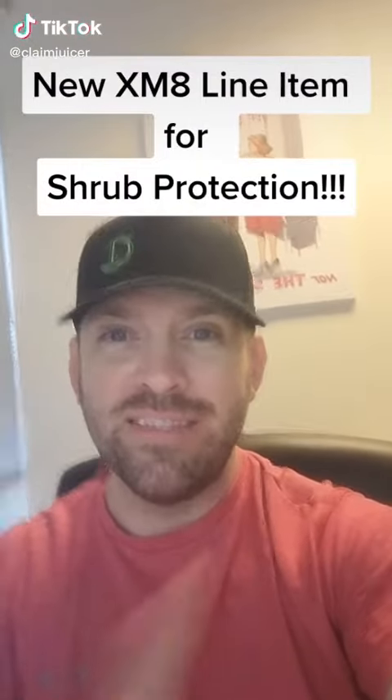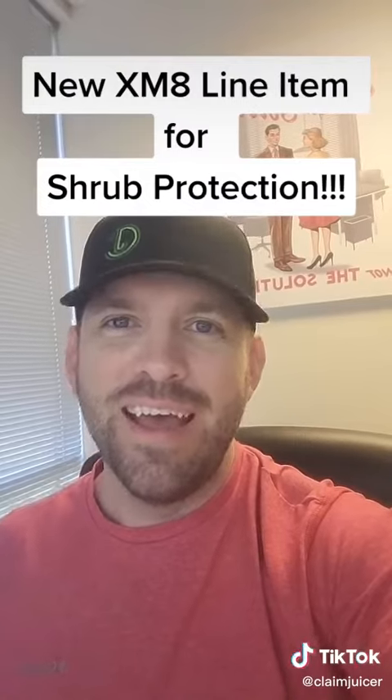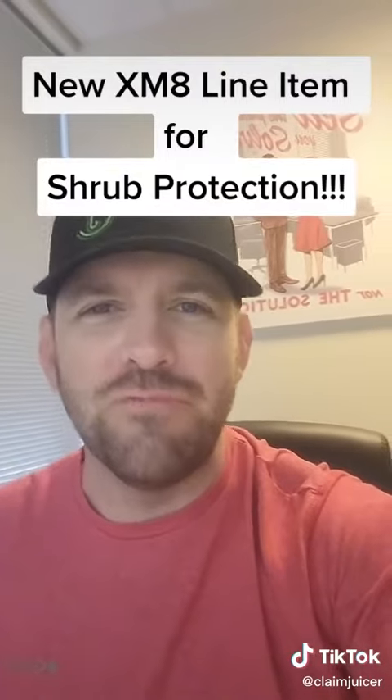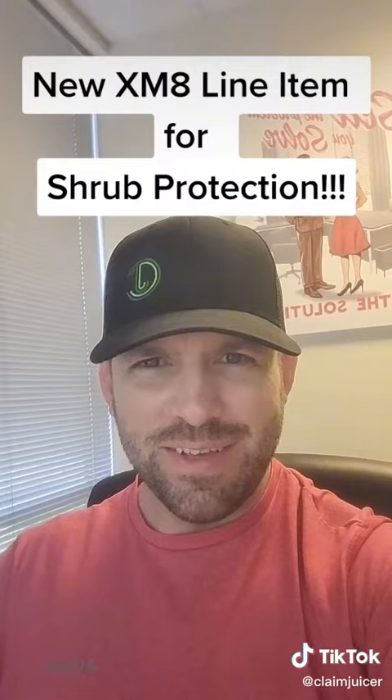I just found a line item in Xactimate for shrub protection. Nope, it actually doesn't exist. They say it's a cost of doing business, but what if the property doesn't have shrubs? Is that a cost of not doing business?